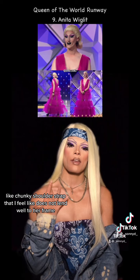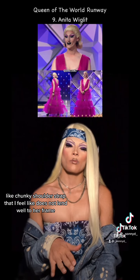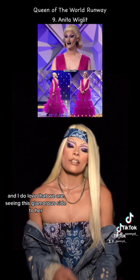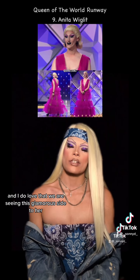She has this chunky shoulder strap that I feel like does not lend well to her frame. I do love this color on her, and I do love that we are seeing this glamorous side to her.